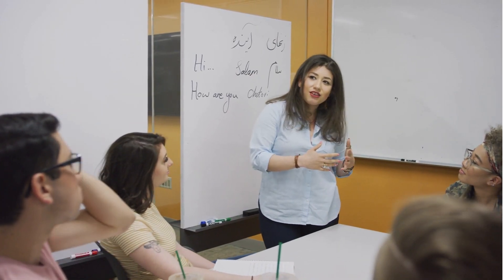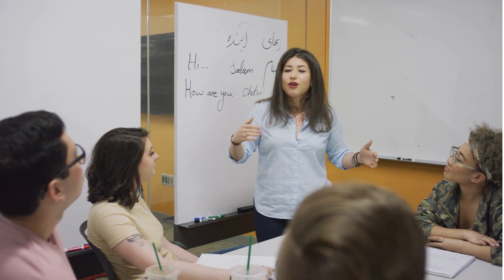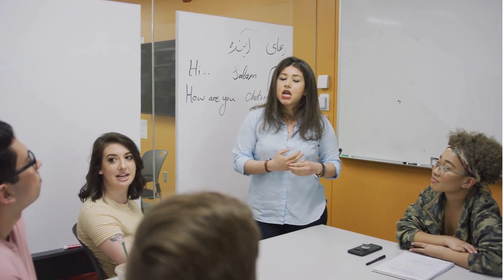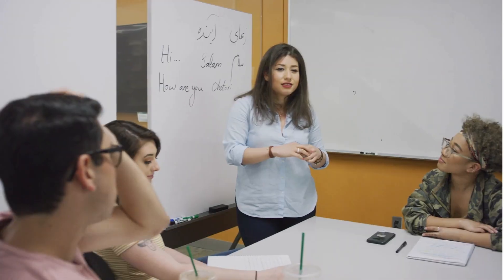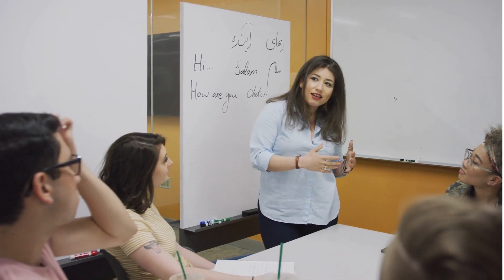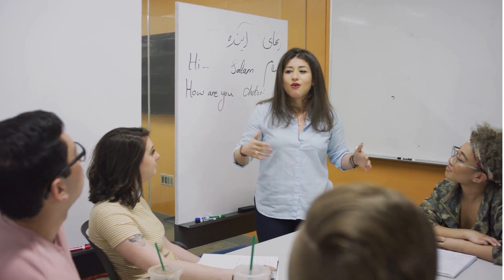Matt Chambers, the founder of Confederate Motorcycles, sums it up beautifully: 'The Fighter is our ultimate expression of what a motorcycle can be. It is a combination of power, performance, exclusivity, and craftsmanship. We are proud to offer this bike to our most discerning customers.'